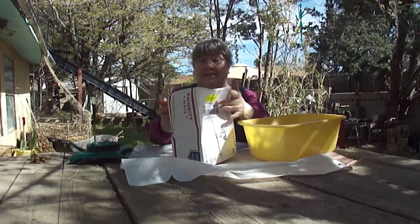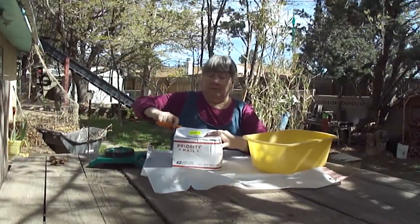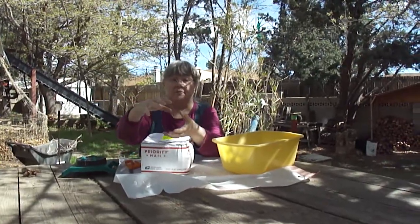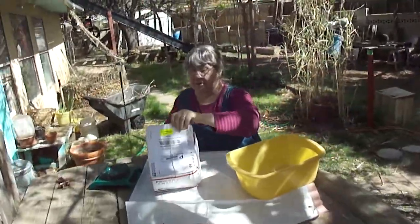It's heavy on this end and empty on this end, so I'm not sure what's going on in there. I'm pretty sure the worms will be okay. The last time I bought worms they came in a small box about this big that was just crammed full of worms. And this is by priority mail — I opened the wrong side.